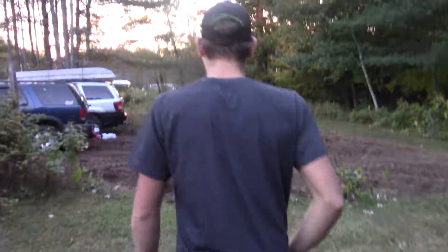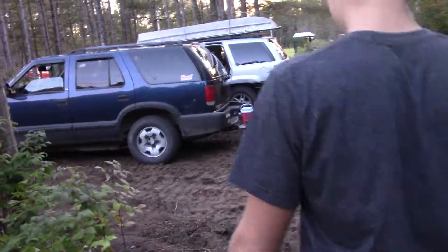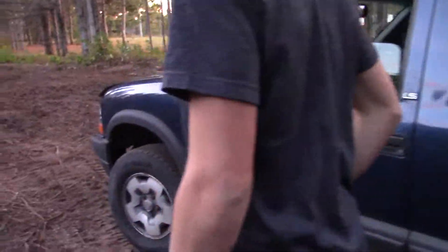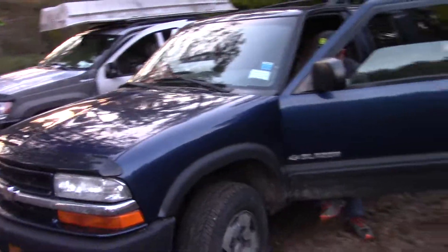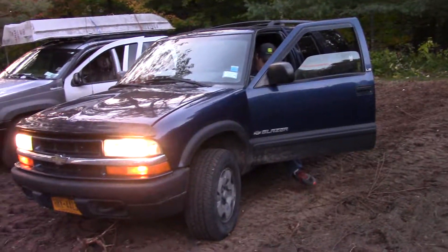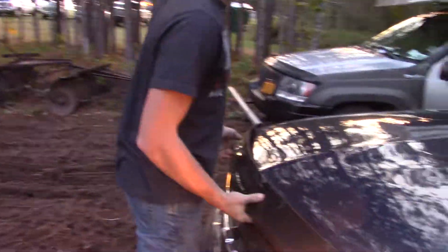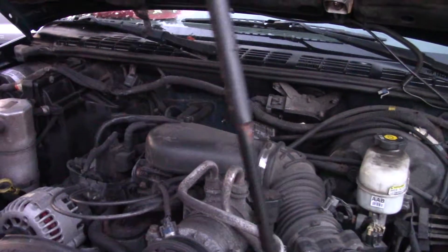How's it going guys? Got Buck here. We're gonna do a little video on his 2002 Chevy Blazer. Pop the hood and start her up. It's got no exhaust — it doesn't have a muffler and a tailpipe right now. Got a Chevy V6.